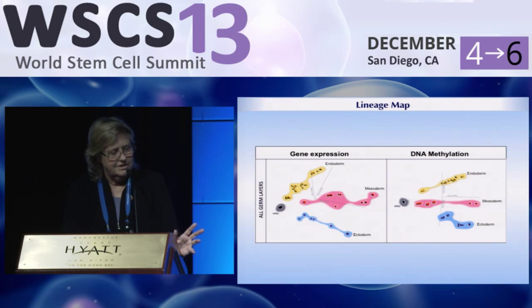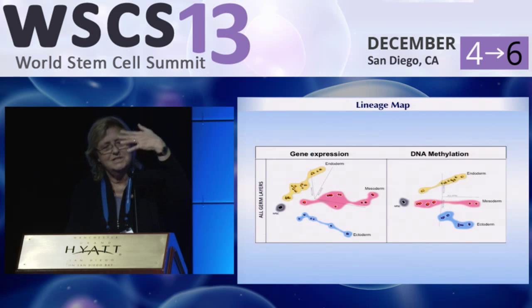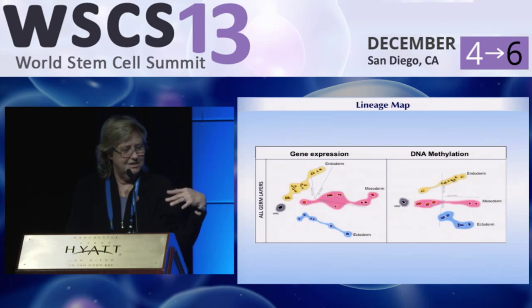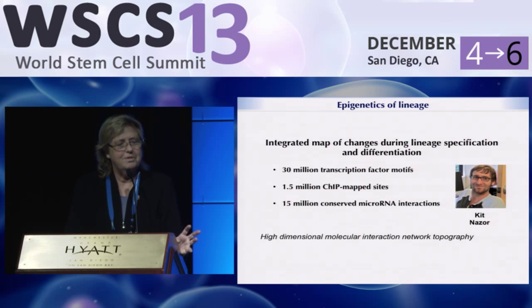We first looked at all the data and discovered it was very easy to distinguish the different lineages, either on the basis of gene expression or DNA methylation. You can see those lineage maps going from the undifferentiated cells — shown in black — spreading out in extremely typical fashion. All the samples act exactly as we'd like to see them act. Kit is incorporating all the data to try to understand how cells decide what to become, how they move forward in their lineage choice.